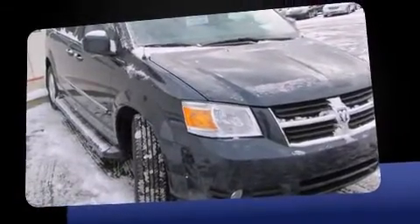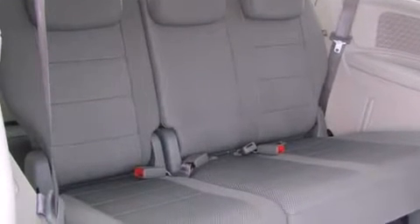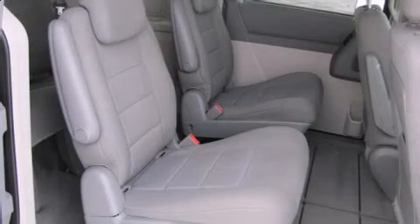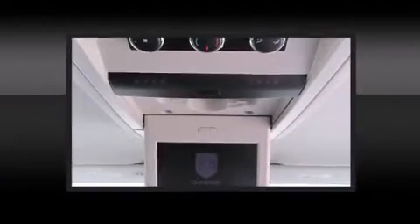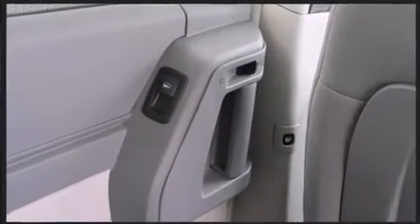a built-in garage door transmitter, a trip computer, front dual-zone air conditioning, remote keyless entry, removable floor console, and more. Storage solutions are integrated throughout the interior, demonstrating thoughtful attention to detail. Power adjustable pedals allow the driver